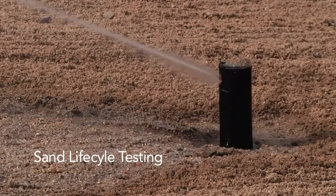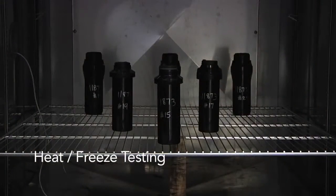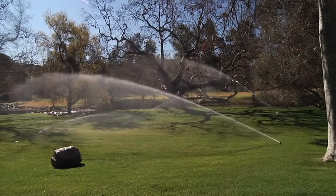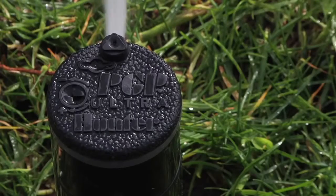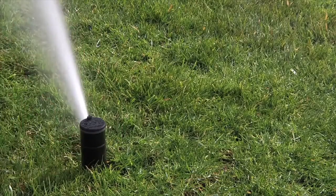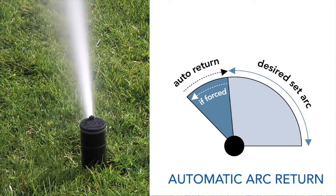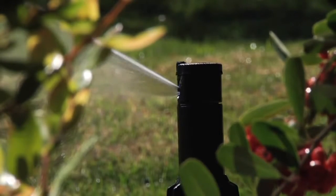Like all Hunter products, the PGP Ultra underwent rigorous testing of internal and external components to guarantee the maximum life cycle possible. One of the most important features the PGP Ultra incorporates is the automatic arc return feature, which returns the rotor's arc setting regardless of where the turret is turned, ensuring that precious water is not wasted on sidewalks and driveways.